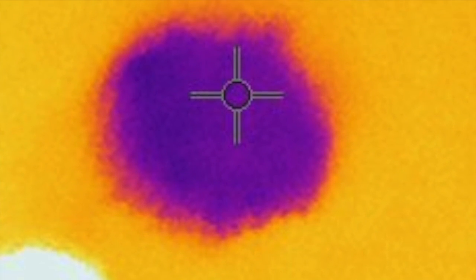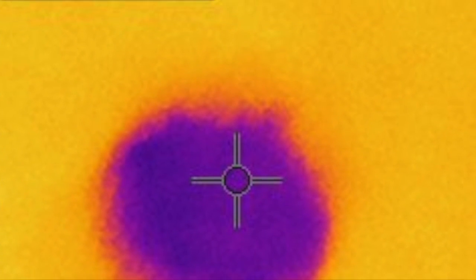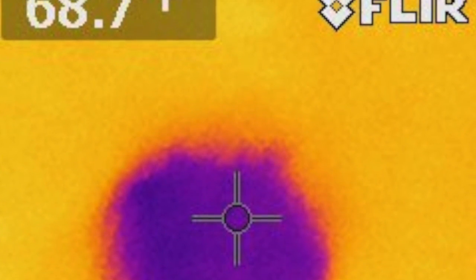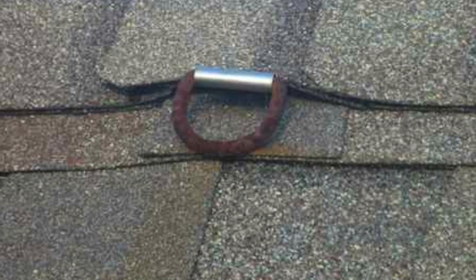This infrared pick may not look like much, but this was the only way that we found the roof leak — using the thermal survey. Not very attractive, but safety first, right?